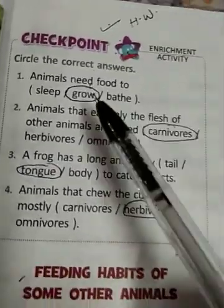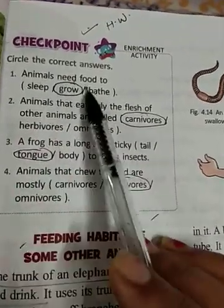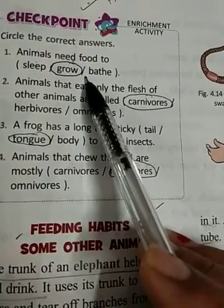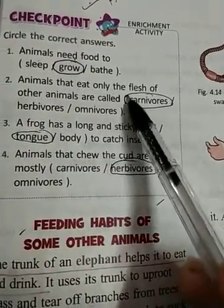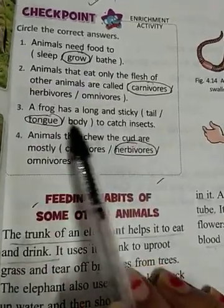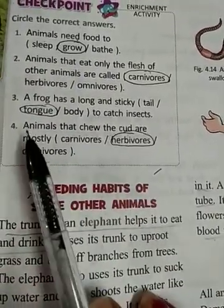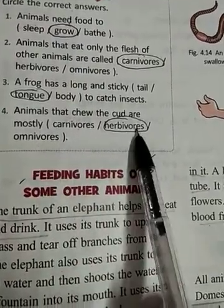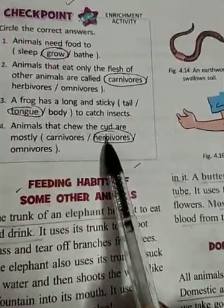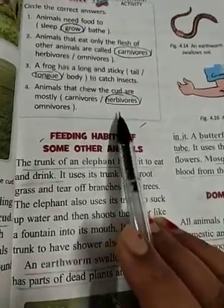Here are the answers — you can say these are the keywords. Animals need food to grow. Animals that eat only the flesh of other animals are called carnivores. A frog has a long and sticky tongue to catch insects. Animals that chew the cud are mostly herbivores. You can check and match your answers. If you are wrong, then correct it.